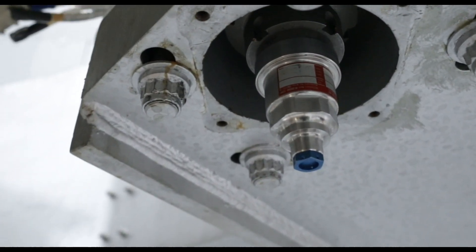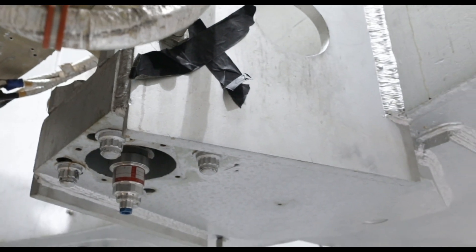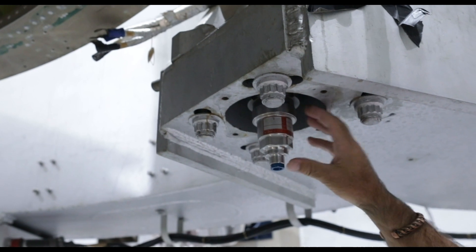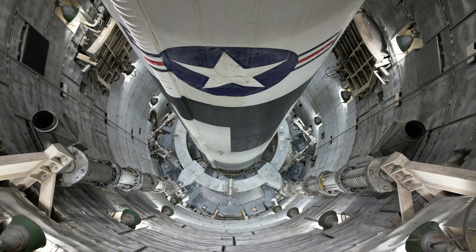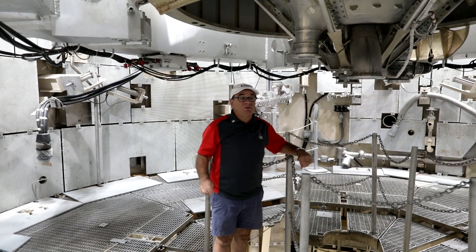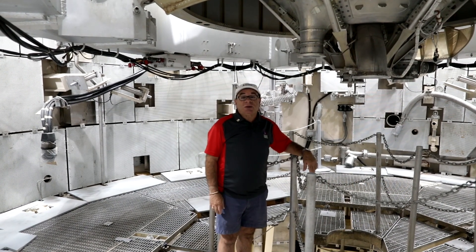This here is the explosive nut — we call them explosive bolts, but there are really explosive nuts on either end. In case one doesn't blow, the other will. These are what hold that missile down to this thrust mount. Thank you for watching. This is the end of Level 7 — stay tuned for the other levels of the silo.